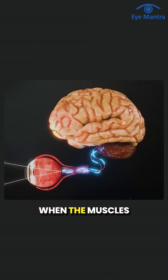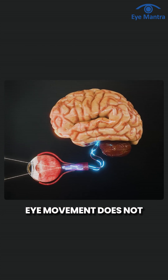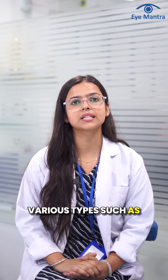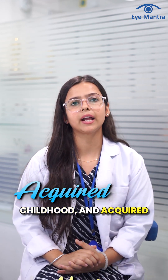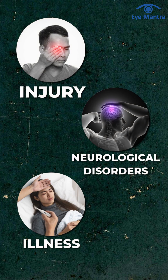This condition occurs when the muscles of the eye or the part of the brain that controls eye movement does not function properly. Nystagmus occurs in various types such as congenital nystagmus, which happens in childhood, and acquired nystagmus, which can occur due to injury, neurological disorder or illness.